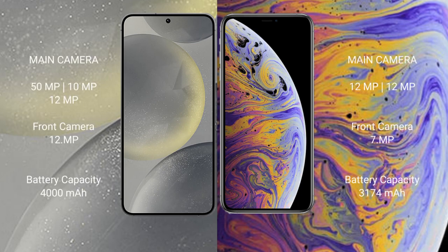Samsung Galaxy S24 features a triple rear camera setup: 50MP plus 10MP plus 12MP, and a 12MP front camera. iPhone XS Max features a dual rear camera setup: 12MP plus 12MP, and a 12MP front camera.